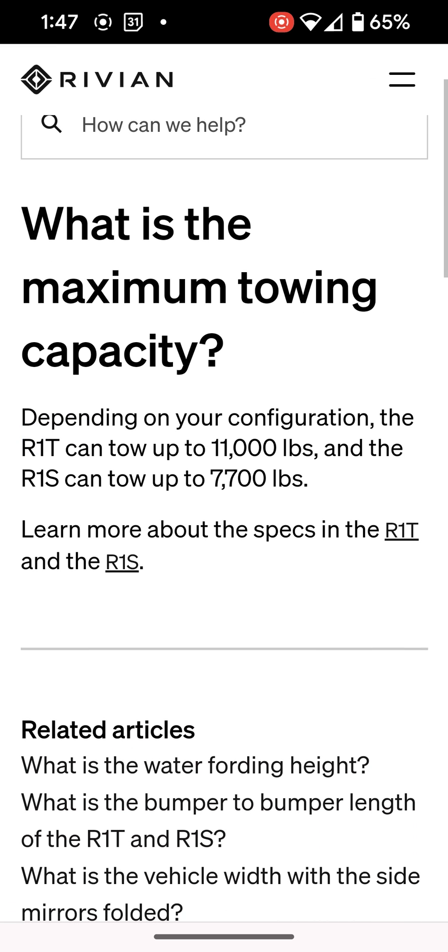So let's go ahead and look at this support article. I will link to this support article down in the video description if you want to take a look for yourself. Now it's going to depend on the vehicle. The R1T has the most towing capacity at 11,000 pounds, and that's due to its longer wheelbase.